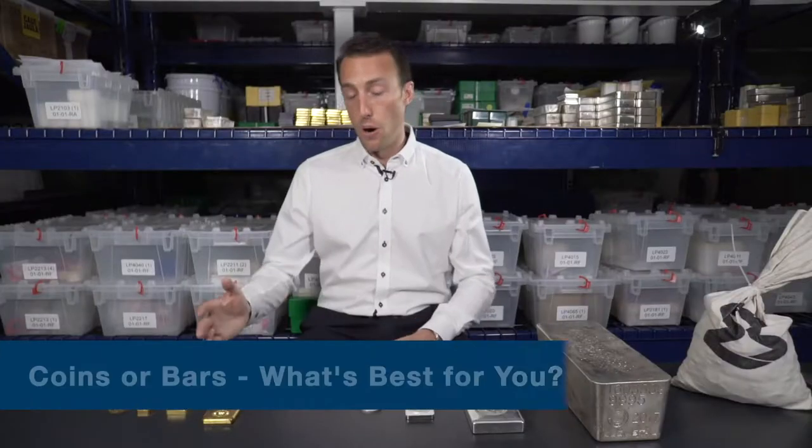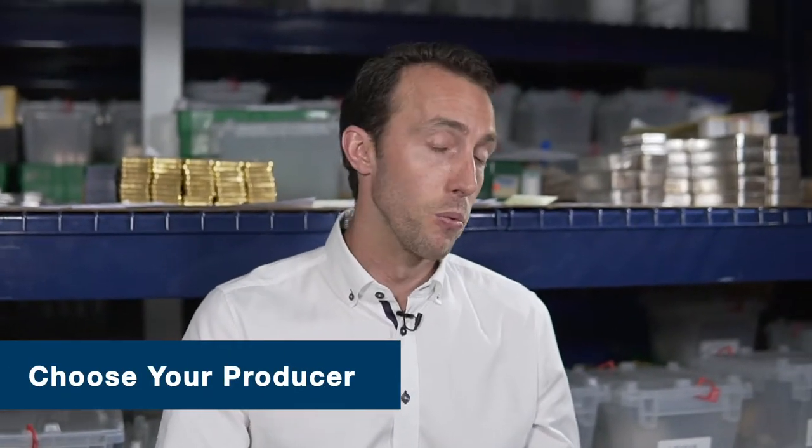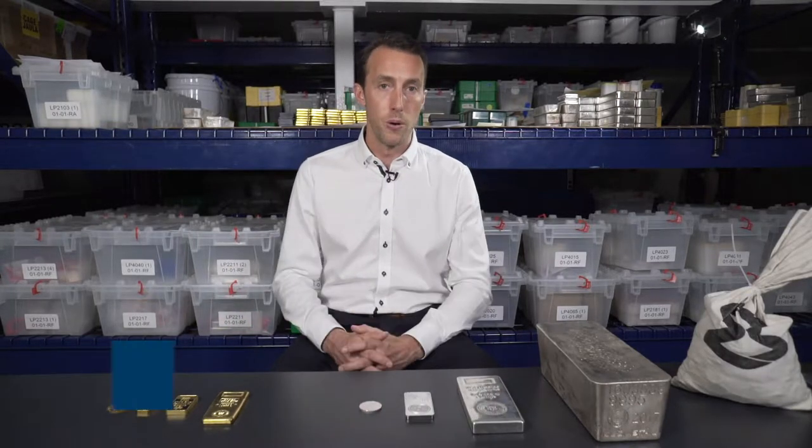When you're thinking about buying precious metals, there are many different options available to you. The three primary things you're going to be looking for: one, do I want to buy bars or coins? Two, what type of producer am I looking for — am I looking for a sovereign mint like the Royal Canadian Mint or the US Mint, or a private refinery or private mint? There are reasons why you would consider both.